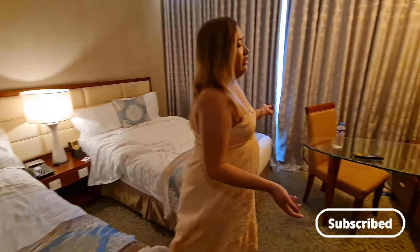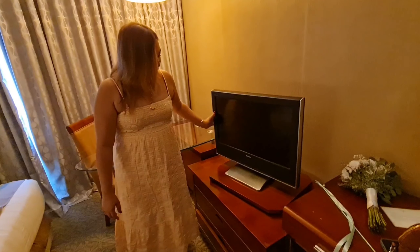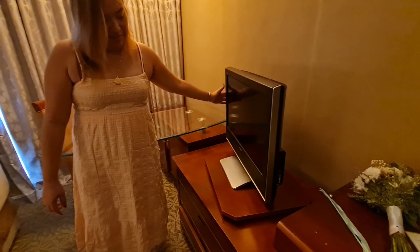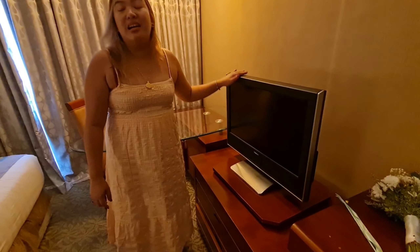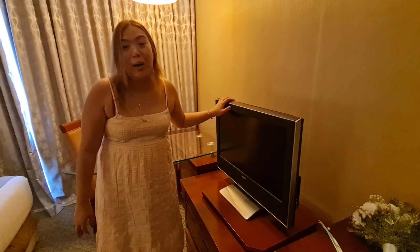They have a basic TV — hindi pa siya yung smart TV. Pero okay naman siya, you can move it around. And the great thing is, may cable. Nakapanood ako ng MTV — it's been so long since I've watched MTV, so I was happy about that.